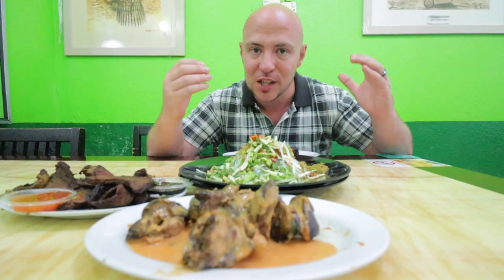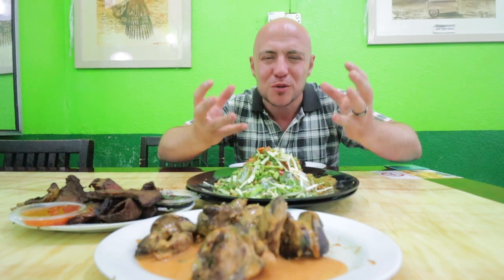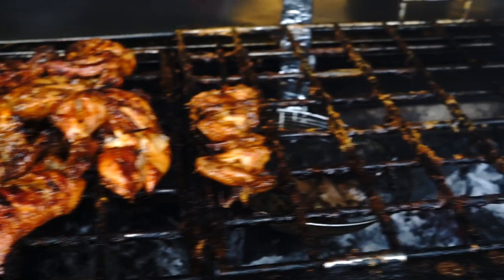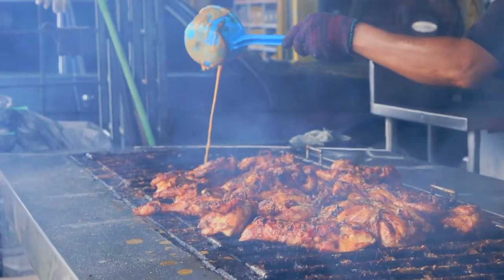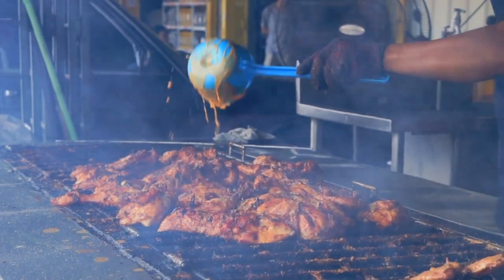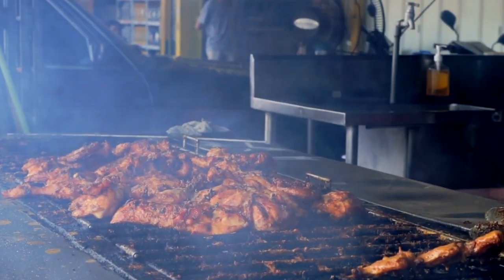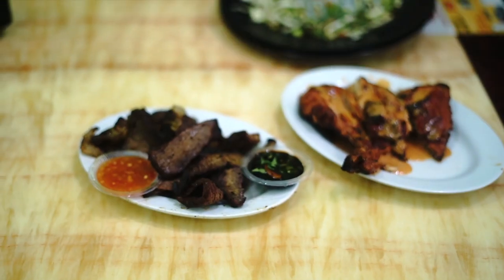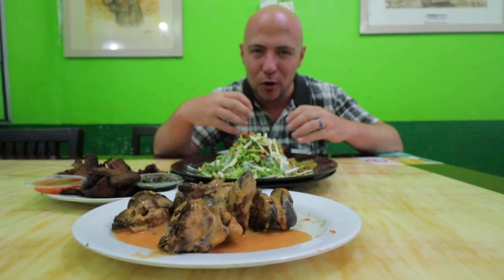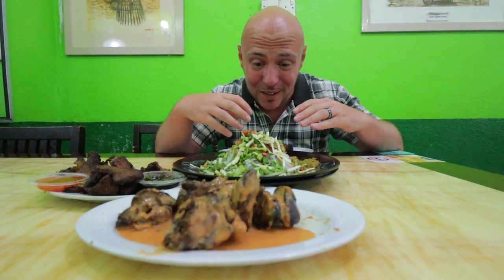How do you not want to stop in here when you see that grill and all that chicken with the smoke billowing and that aroma — it just lures you in no matter what. Ayam percik is a specialty here in Kelantan state. It's grilled chicken smothered in this percik sauce — a nice orange color made with coconut milk and other spices.